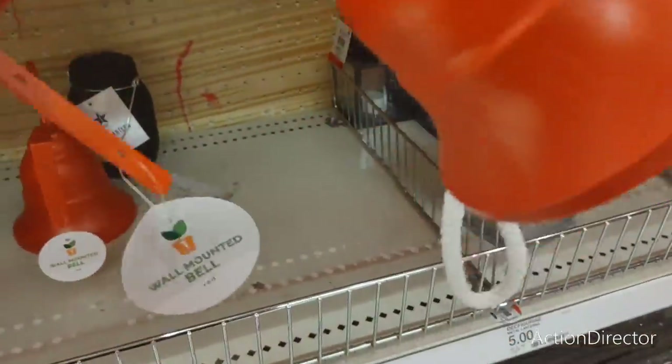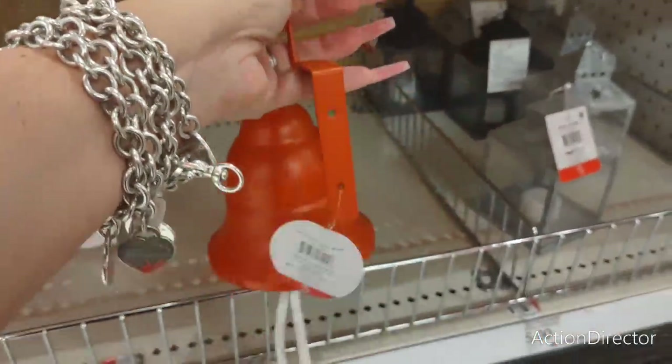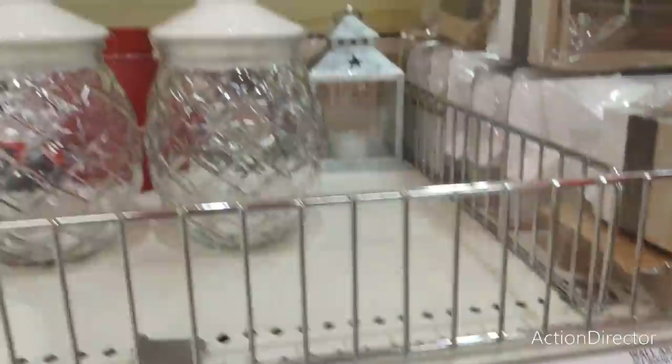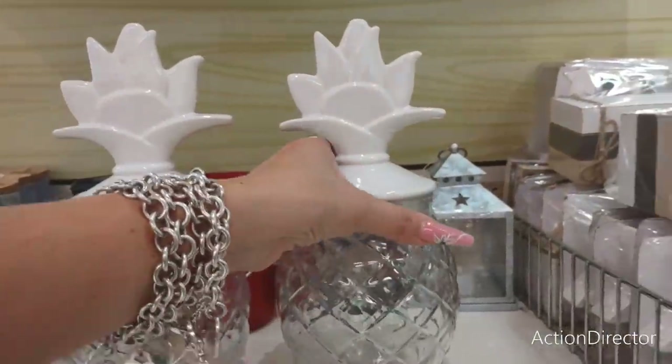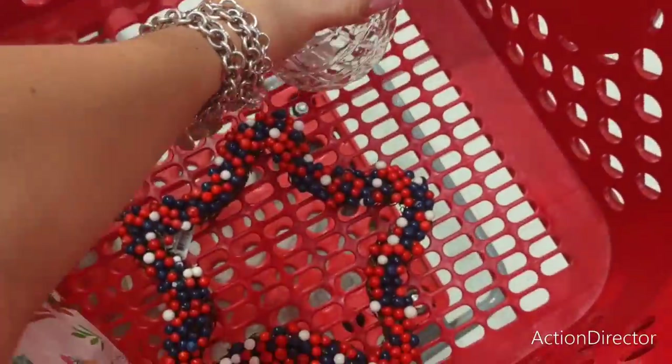Cute bells, which you can hang up inside or outside — the dinner bell — and that is going to be $5. I think I'm going to take one of these and put it in my cart. I'm not sure if I'm going to get it, but I'm kind of liking it — and I want that.